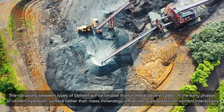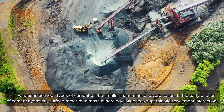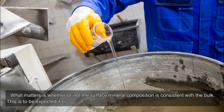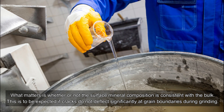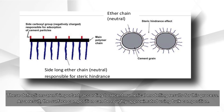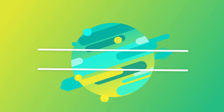In the early phases of cement hydration, surface rather than mass mineralogy influences super plasticizer–cement interactions. What matters is whether or not the surface mineral composition is consistent with the bulk. This is to be expected if cracks do not deflect significantly at grain boundaries during grinding. According to recent numerical modeling results, these deflections are not important, and as a result the surface composition can be roughly approximated using bulk composition.